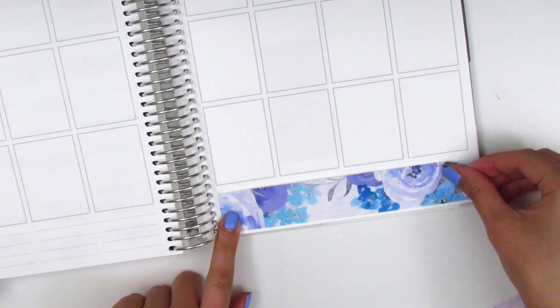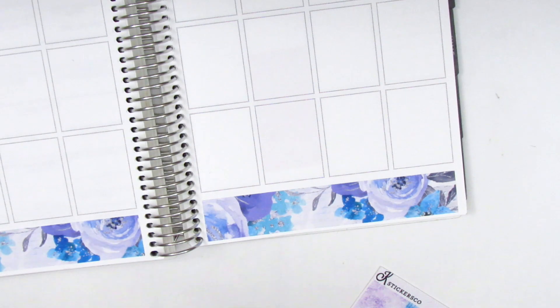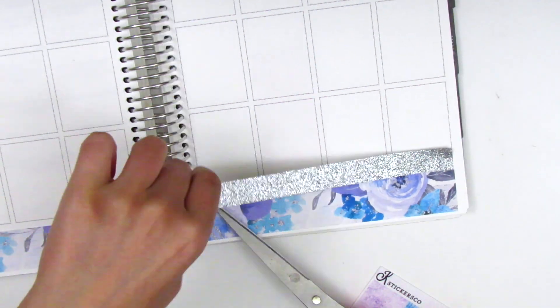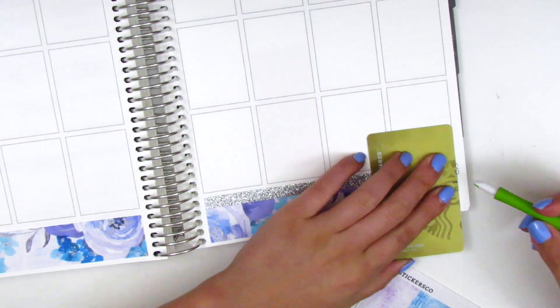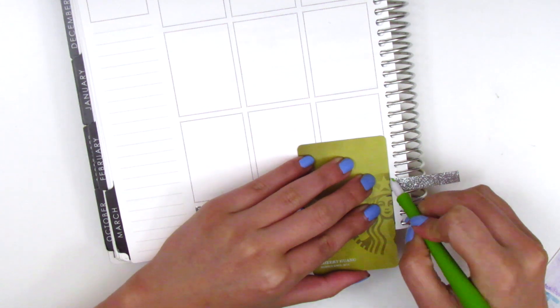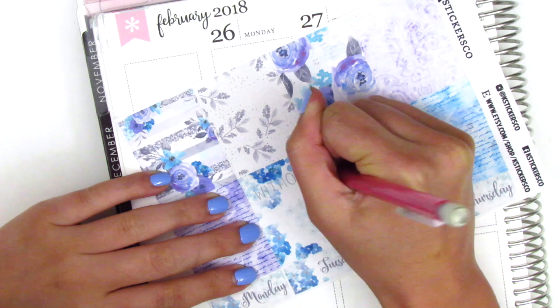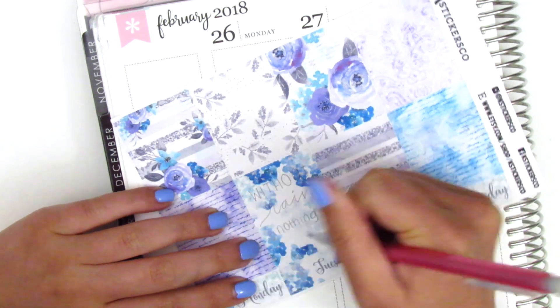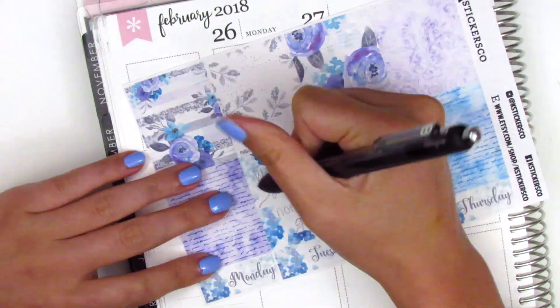For my bottom washi this week, I decided to layer the Scotch brand glitter washi on top of the bottom washi from the kit because I really wanted to pull in more of that silver — it worked really well. I cut a thin strip and put it at the top, doing the same on both sides. I'm using my new slice exacto knife cutter, which I really enjoy because stickers cut well and I haven't cut through my planner page.